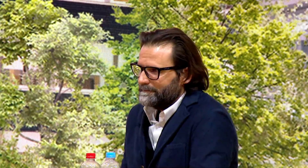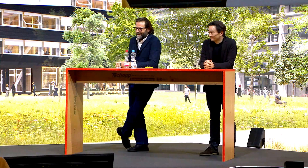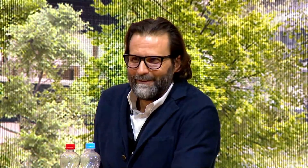Herzlichen Dank für Ihre Aufmerksamkeit. Fragen jederzeit – und ich glaube jetzt, Apero. Vielen Dank.